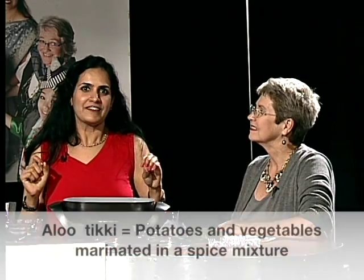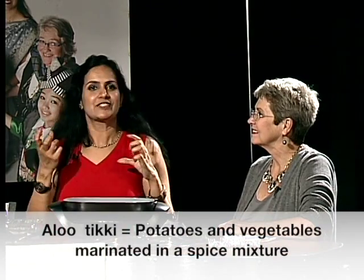Welcome back, and as promised Uma is cooking for us. Thank you Nadia, thank you for having me here. Today I'm going to cook a dish which is very popular in North India — it's called aloo tikki, which means aloo is potato and tikki means cutlet. Shall we start?